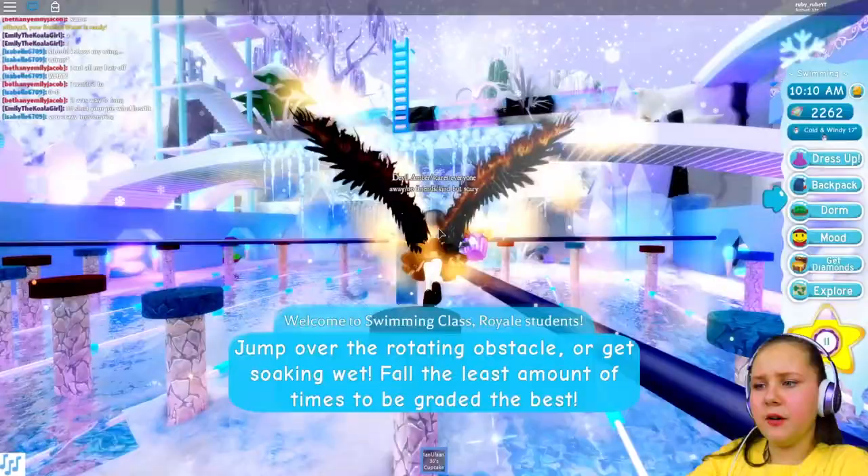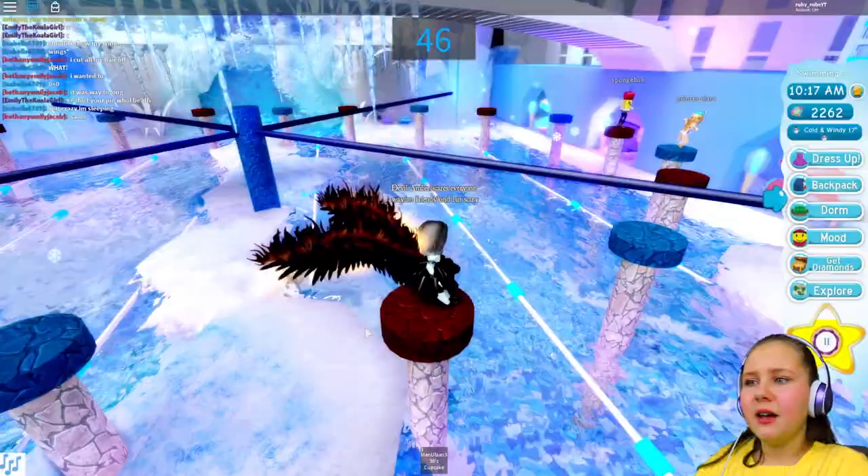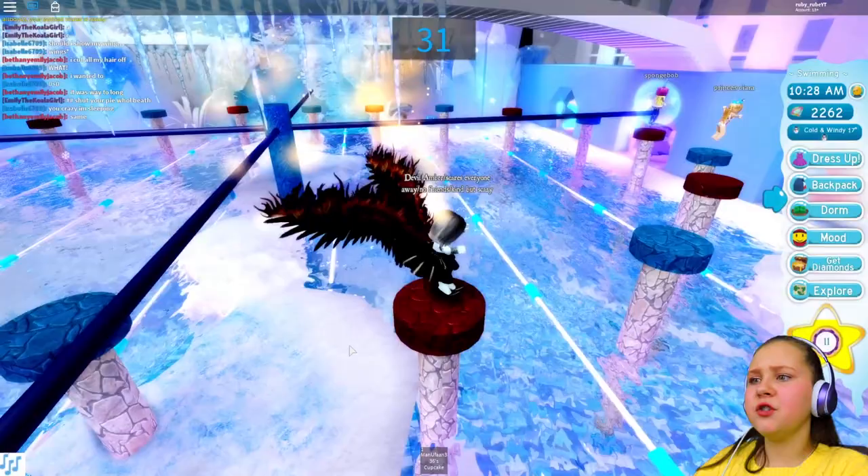Okay so we're just going to stand there and we're jumping — and we fell in already. Like surprise surprise. Whoa did you see underneath the water guys? Okay I already fell. But usually I don't really fall — I wasn't paying attention guys. But afterwards I'll show you how beautiful under the water looked.